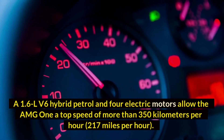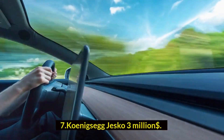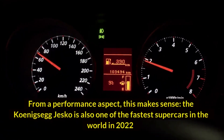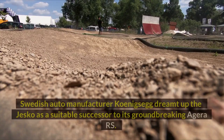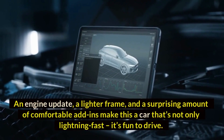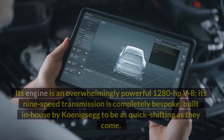Number seven: Koenigsegg Jesko — $3 million dollars. The Jesko is our first hypercar that hits the three million dollar mark. From a performance aspect, this makes sense — the Koenigsegg Jesko is also one of the fastest supercars in the world in 2022. Swedish auto manufacturer Koenigsegg dreamt up the Jesko as a suitable successor to its groundbreaking Agera RS. An engine update, a lighter frame, and a surprising amount of comfortable add-ins make this a car that's not only lightning fast but fun to drive.